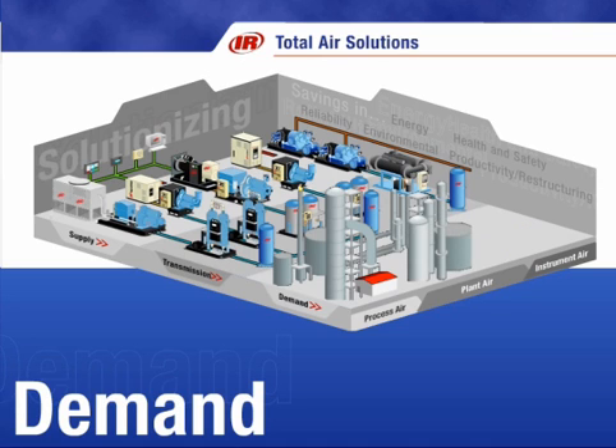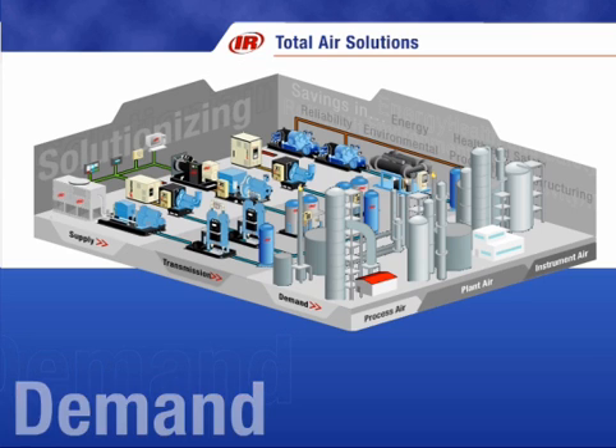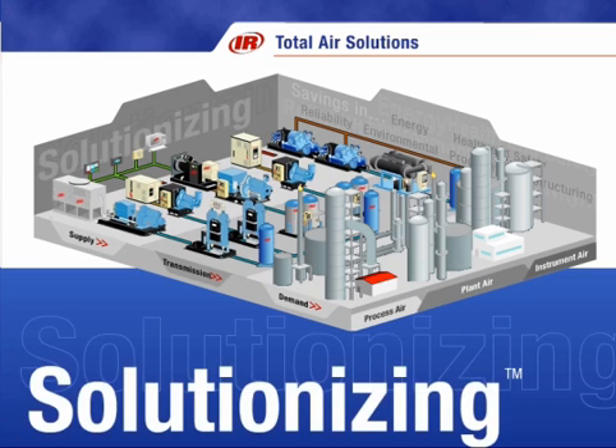Our service team is focused on keeping any brand of compressor up and running. We use our extensive knowledge to optimize the complete air system from the supply side through transmission, onto the demand side, to the point of use, thereby reducing operating costs for our valued customers. This is what we call solutionizing — it is so much a part of what we do that we have trademarked the name.